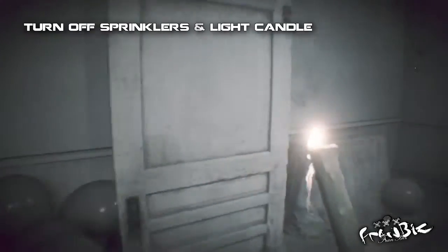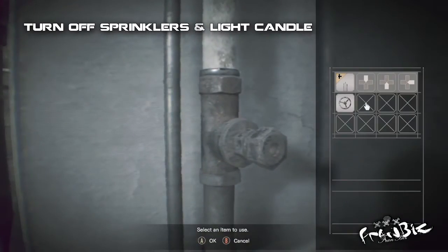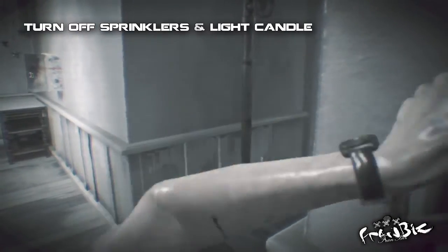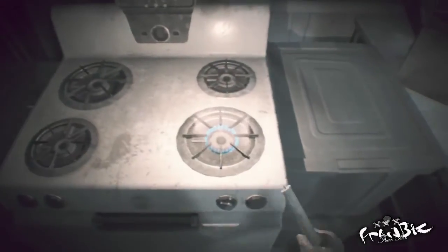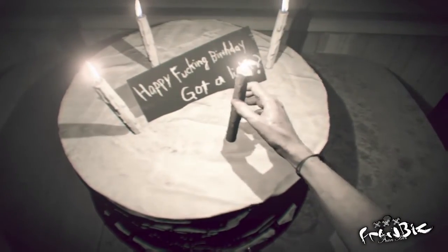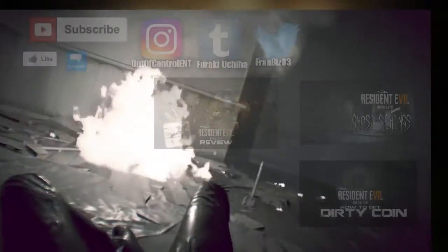Grab the valve — we are almost done. Head over near the cake and turn off the water sprinklers. Head back to the stove and light the candle, then insert the candle. The achievement should pop up when the cake blows up. Hope the video was helpful!